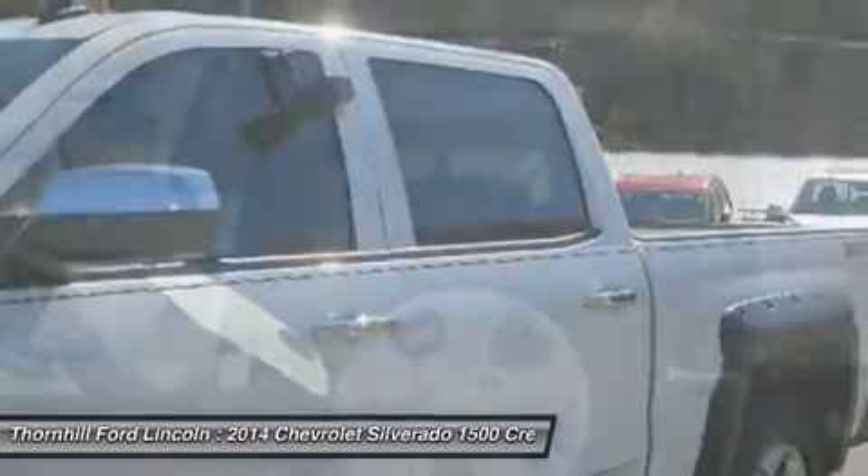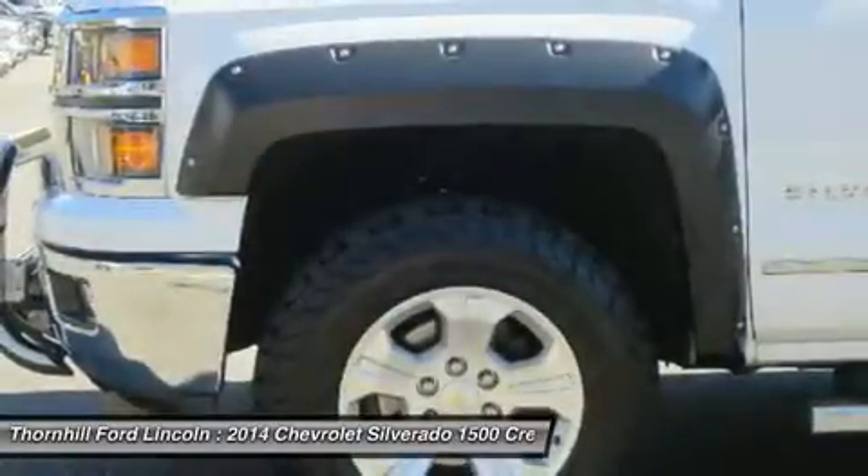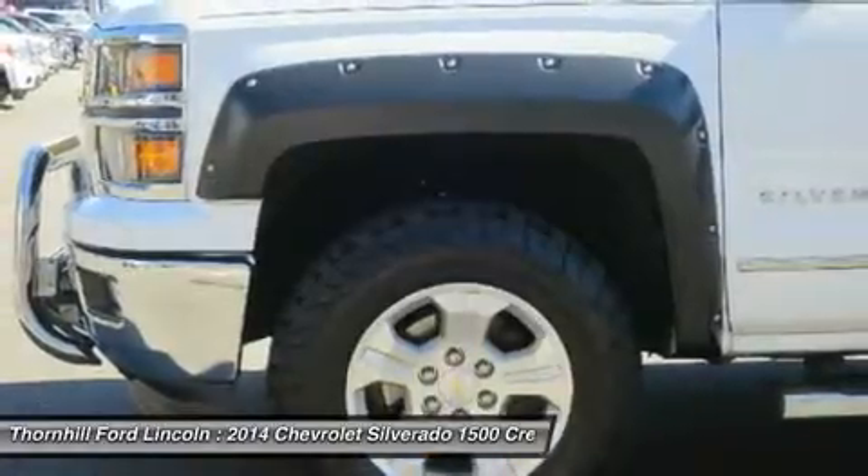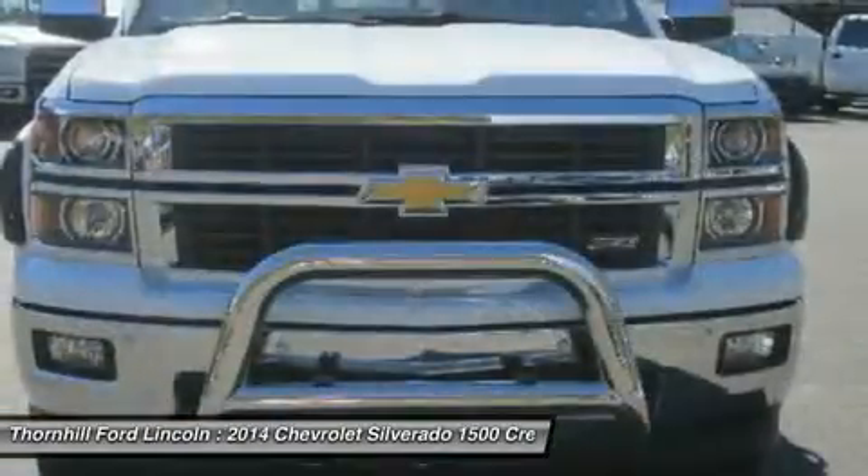Bose sound with 6-speaker system — 7-speaker system including subwoofer when ordered with bucket seats. Assist steps: chrome tubular 6-inch rectangular, factory installed.